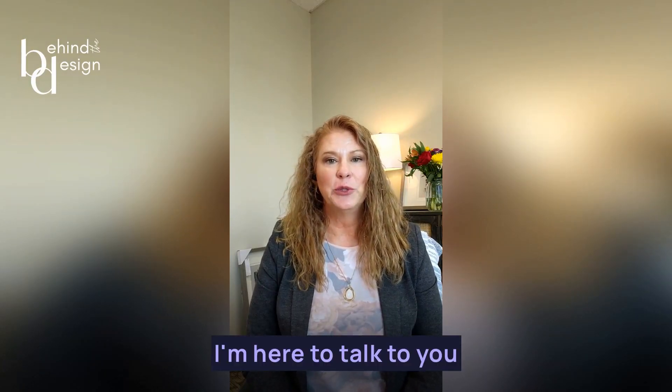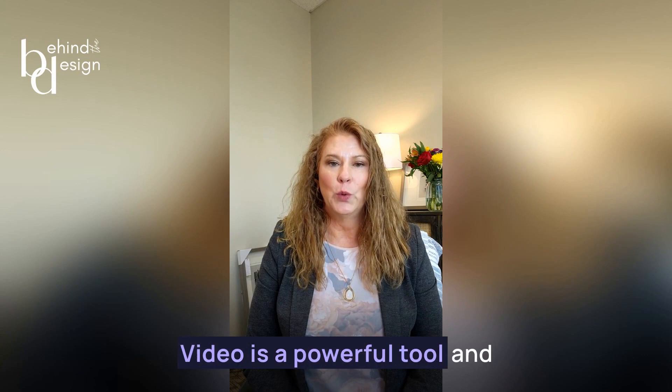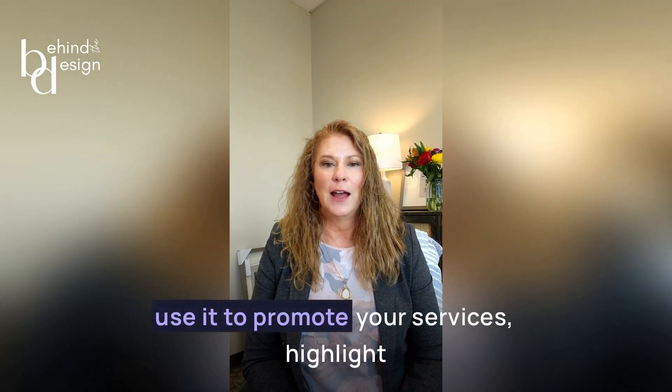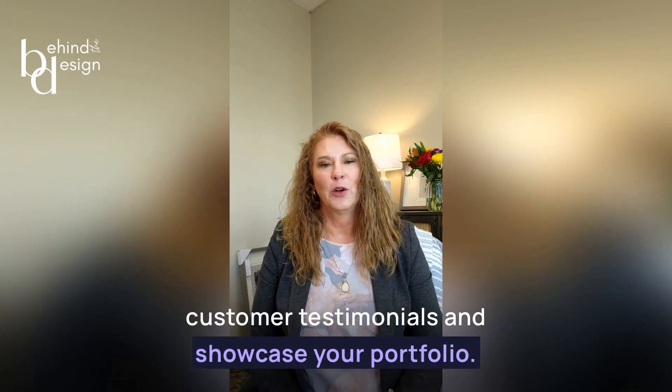Hello, I'm Jacqueline Green from GAI's Behind the Design. I'm here to talk to you about how to leverage video to expand your interior design business. Video is a powerful tool in the world of interior design. It allows you to showcase your work in a way that photographs simply cannot. You can use video to demonstrate how a space will look and feel once it's been designed, and you can also use it to promote your services, highlight customer testimonials, and showcase your portfolio.